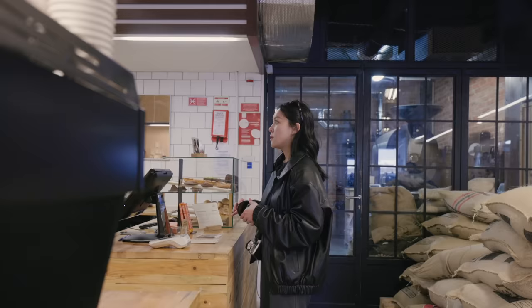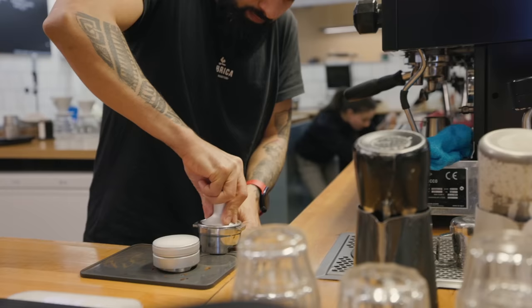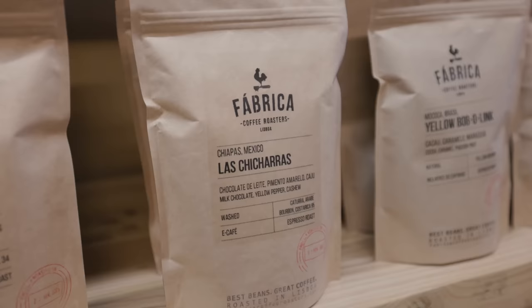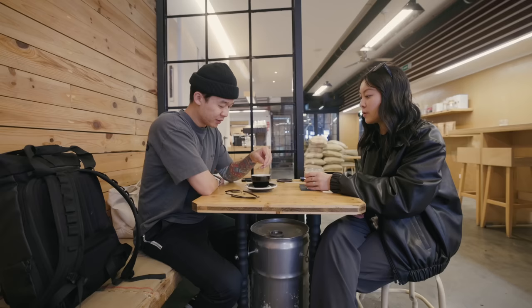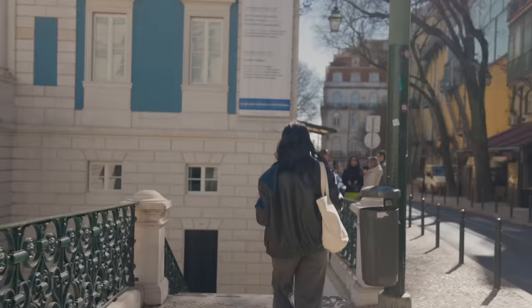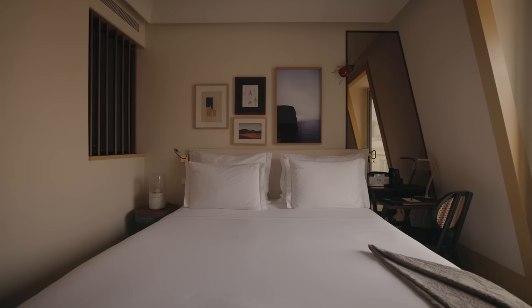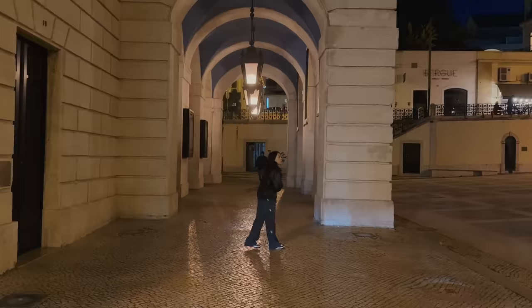We walked over to a nearby coffee shop called Fabrica, just to get our caffeine fix and get off our feet. There are a couple of locations around the city and they're also a roaster, so for coffee lovers wanting to buy some for friends or family, I'd definitely recommend grabbing a bag. The coffee here is more acidic than I'm used to, so it hurt my stomach and we headed back to the hotel to rest. When I felt better, we went out for the night to grab a quick bite.